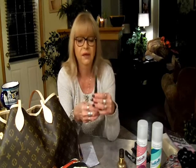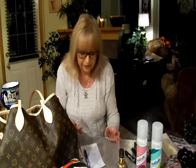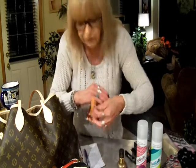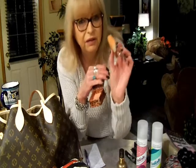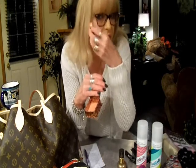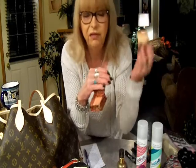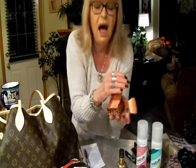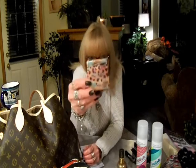Next, also by Benefit, is the Coralista blush. This is such a pretty color. It comes with this little brush — don't throw these away, these little brushes are excellent for contouring and highlighter. They're very precise. You go in and do your little cheekbone thing, then take your big fluffy brush, dab a little bit in, and blend it — absolutely perfect. I love the Coralista so much I bought one for my purse and one for my makeup bag.